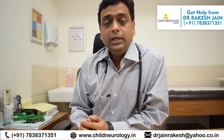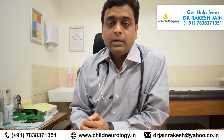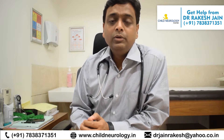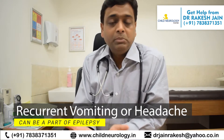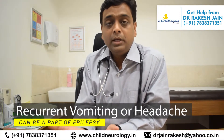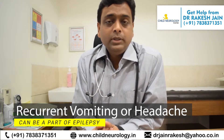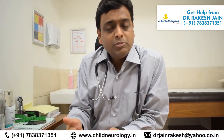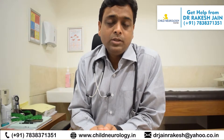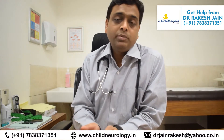Interestingly, there are certain epilepsies that are very difficult to recognize, such as recurrent episodes of vomiting or headache. It could seem like simple vomiting, simple headache, or migraine — but it could also be part of epilepsy. If your child is having these problems quite recurrently and their scholastic performance is going down, it could be epilepsy.